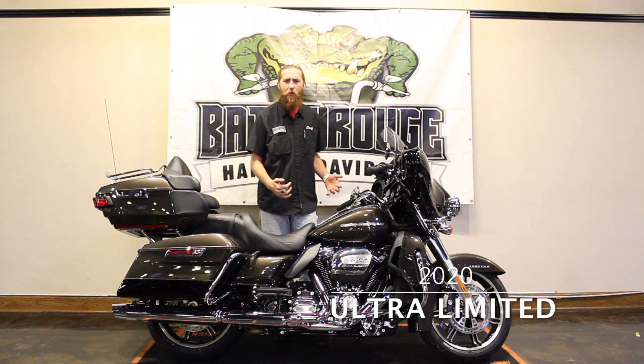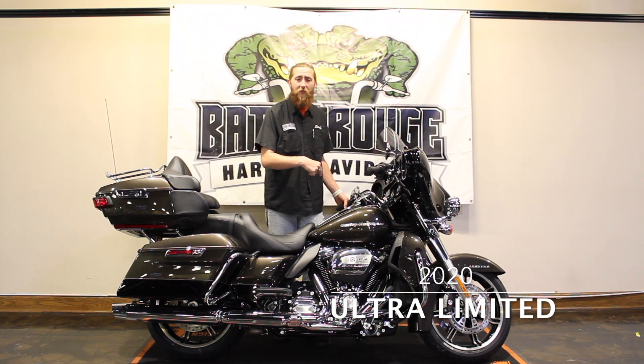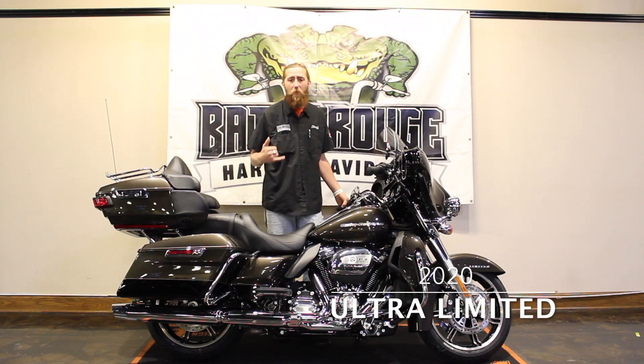You've got all LED lighting, heated hand grips, painted inner fairing, all around great touring experience, and it's all coming from Harley-Davidson with the new 114 motor. Come on down, check out this bike. If you have any questions, call up and ask.